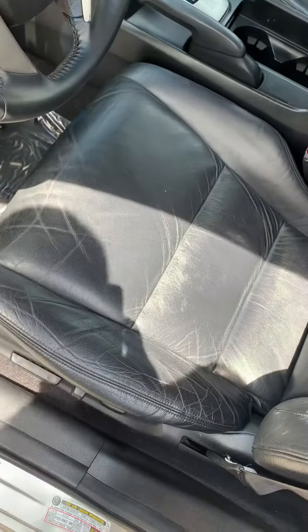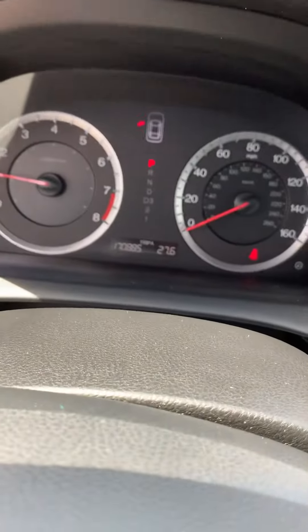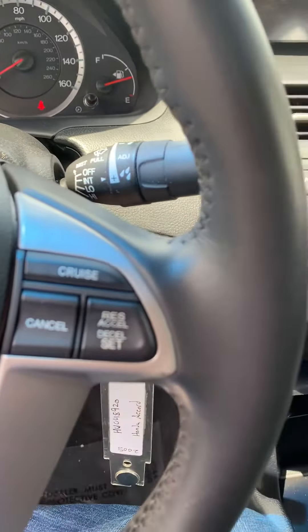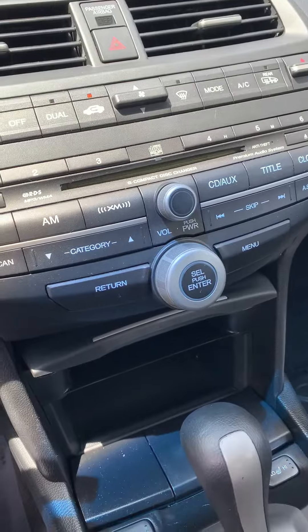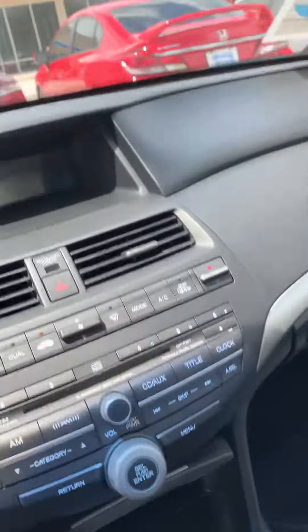No rips here either. Lumbar support. 170,000 miles, cruise control. XM is enabled. Heated seats. And the moonroof.